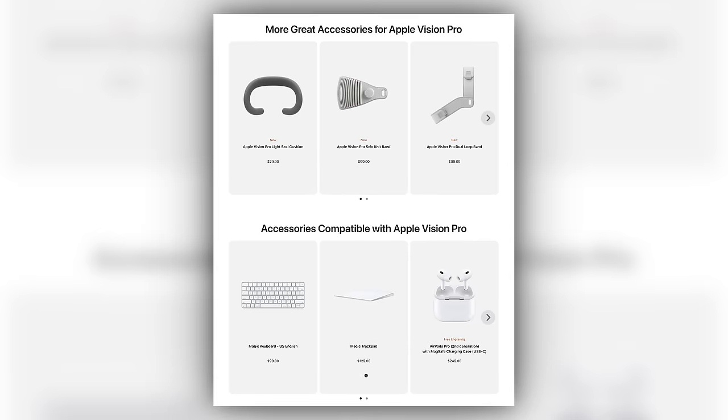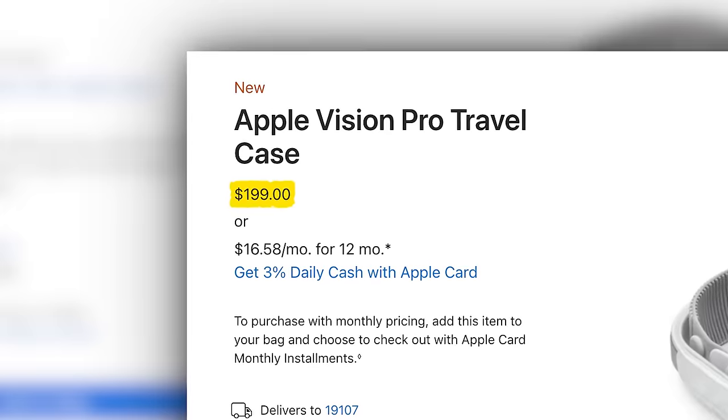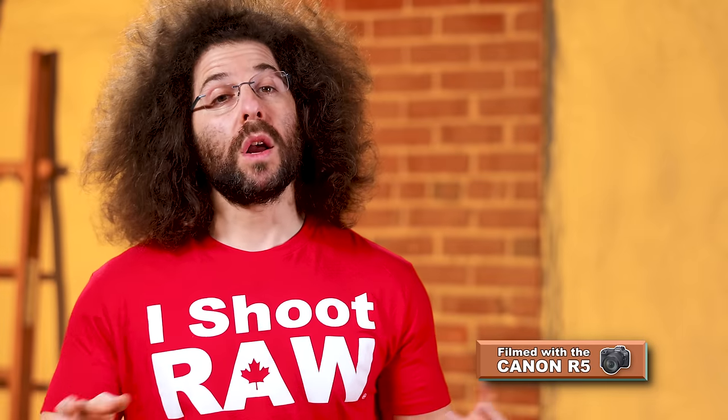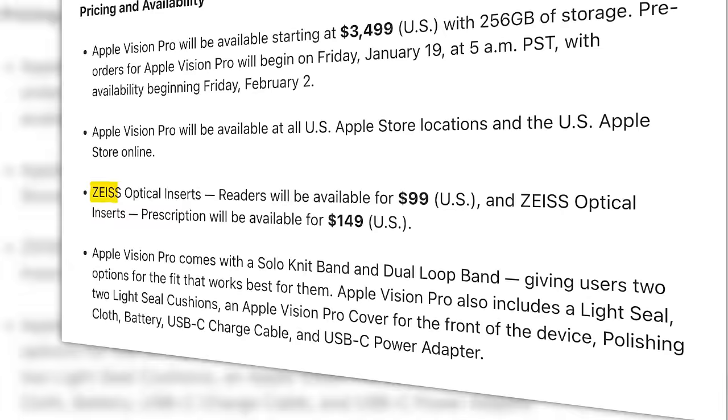But wait — it doesn't stop there. Want a carrying case? $200 more. Want an extra external battery? $200 more. Though remember, it does come with one external battery. On top of all of those $200 add-ons, you'll need to fork over anywhere from $99 to $149 more if you wear glasses or a certain type of contacts.